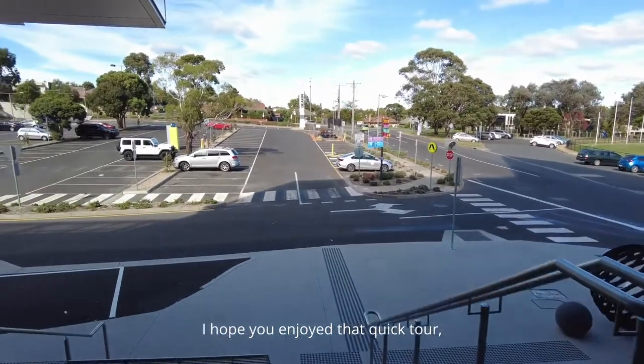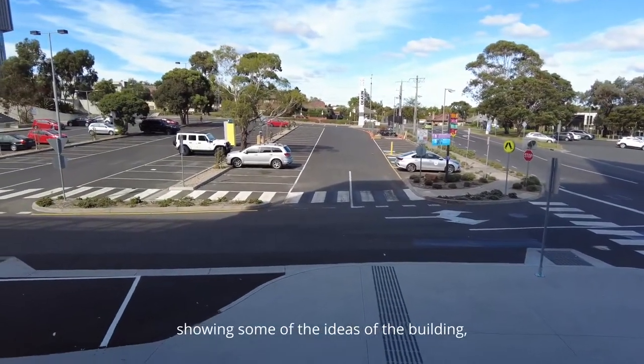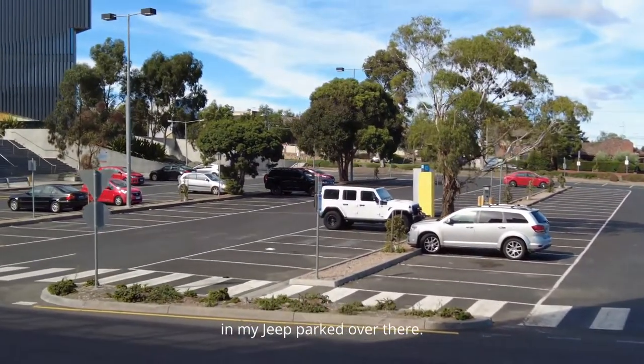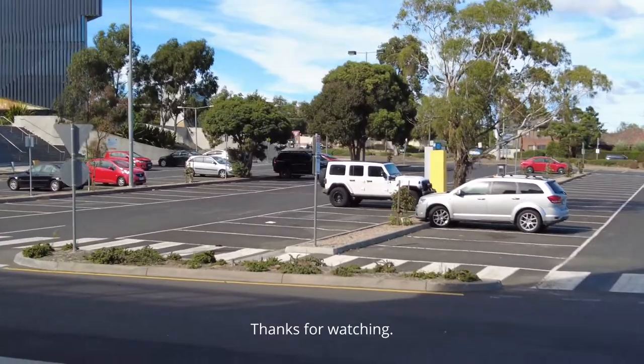I hope you enjoyed that quick tour showing some of the ideas behind the building. I'm going to head off to my next adventure — my Jeep is parked over there. Thanks for watching.